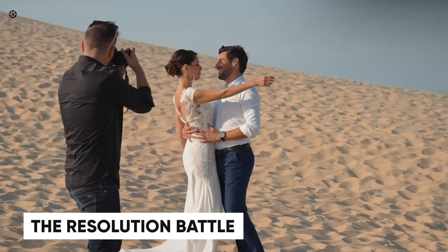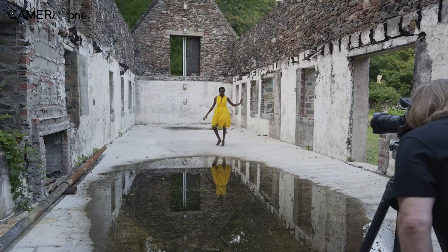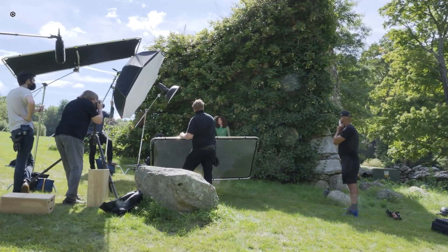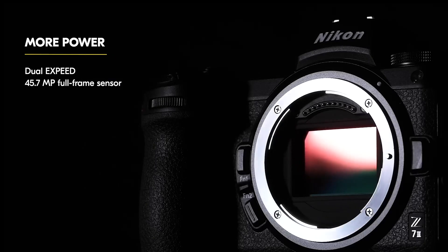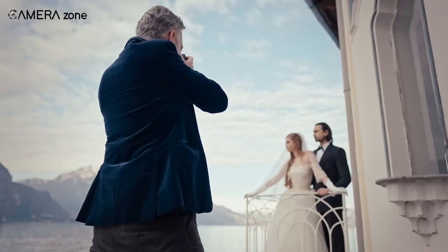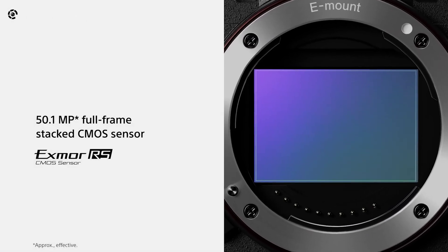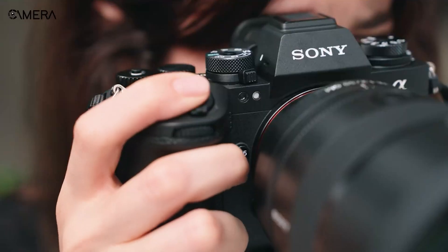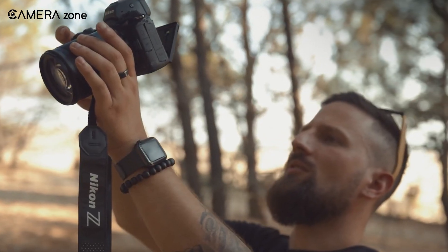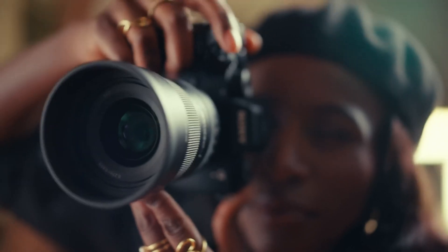Resolution isn't everything, but it's a big deal for many of us. The Z7 III's rumored 61-megapixel or even 67-megapixel sensor clearly aims to grab the attention of photographers who crave detail, especially in landscape or studio settings. That's a significant bump over the 45.7 megapixels of its predecessor and would place it firmly ahead of the Alpha 1 II in sheer resolution. But the Sony Alpha 1 II's stacked BSI CMOS sensor sticks to 50 megapixels — it's all about balance. The stacked design ensures faster readout speeds, reduced rolling shutter, and impressive low-light performance. So while Nikon might edge ahead in resolution, Sony could maintain the edge in speed and versatility. It's a classic 'what matters most to you' scenario.